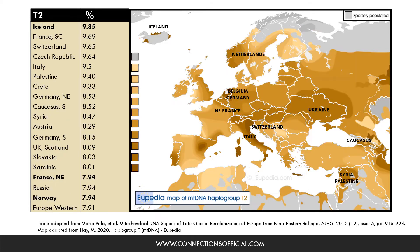When we look at the occurrence of T2, we can see that Iceland is one of the countries with the highest incidence rate, close to 10%. Among the countries with the lowest frequencies are France and Norway, with an incidence rate of about 8%. Countries within that range include France, Switzerland, Italy, Syria, Palestine, the Southern Caucasus, etc.